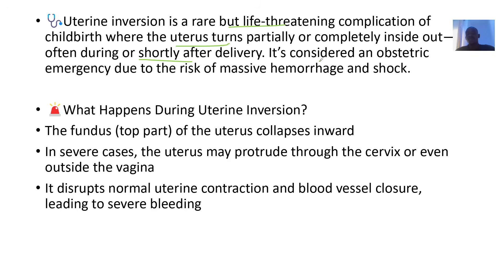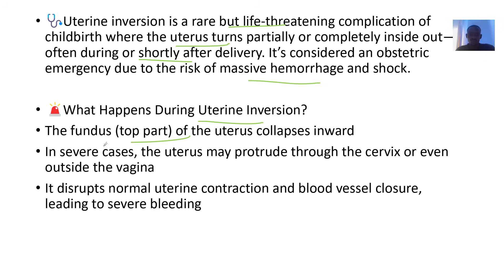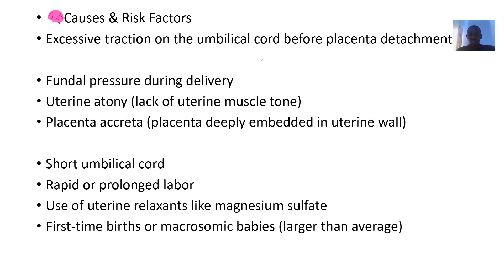It is considered an obstetric emergency due to the risk of massive bleeding and shock. During the inversion, the fundus — the top part of the uterus — turns downward when it's supposed to be high up. In severe cases, the uterus may protrude through the cervix or even outside the vagina, disrupting normal uterine contraction and blood vessel closure, leading to severe bleeding.